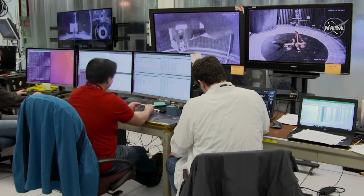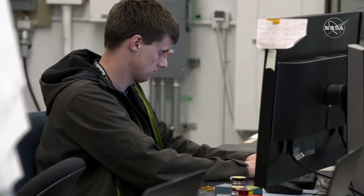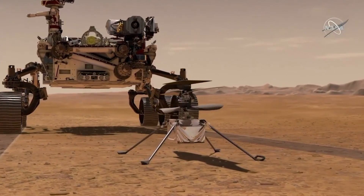Our team is now preparing for operation after launch, updating our simulations and rehearsing for the scenarios that we're going to encounter — starting with monitoring the health of the vehicle through the cruise to Mars, when the rover deploys the helicopter and commissioning of the helicopter, all the way to our very first rotorcraft flight attempt at Mars.